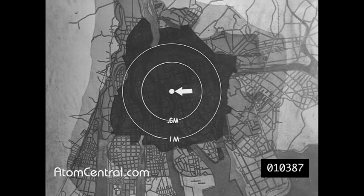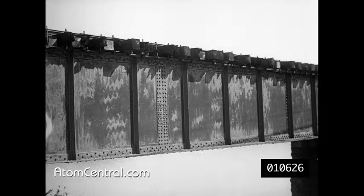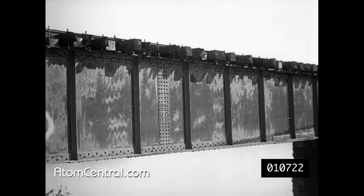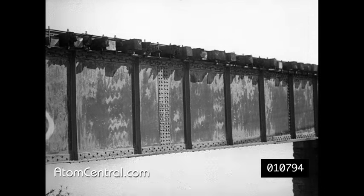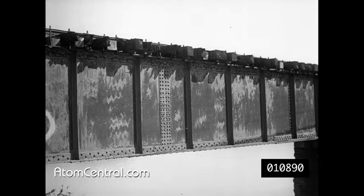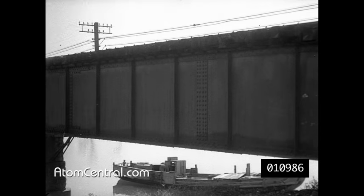One mile from zero point, the blast damage shows lessening force, but the results of fires of secondary origin are still severe. Away from and facing zero point, the lead paint was almost completely removed by the sandblast effect resulting from the explosion of the atomic bomb. The surface of the other side of the same bridge, however, was not visibly affected.